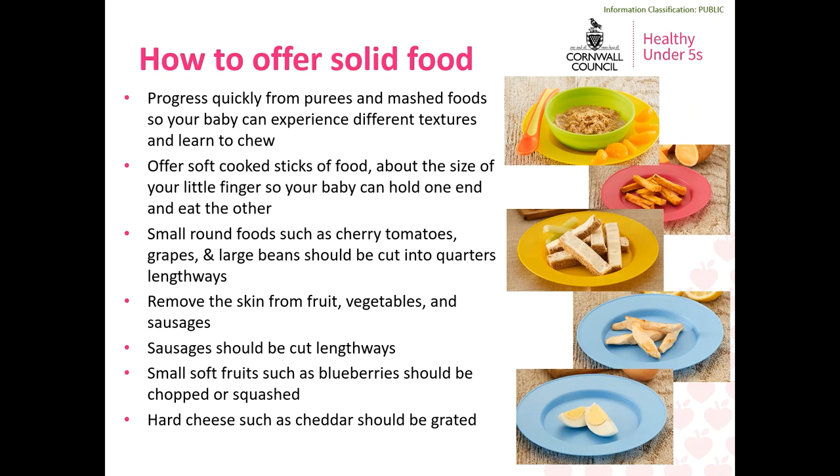Generally speaking, if you start by offering purees to your baby, try to progress quickly onto mashed foods so your baby can experience a variety of textures and develop chewing skills. Purees are very smooth — almost a liquid in consistency — which means they can be swallowed automatically and your baby is not developing the skills needed to eat by only having these. You can also offer sticks of food alongside or instead of mashed foods. These should be prepared to about the size of your little finger so your baby can easily hold one end whilst eating the other.